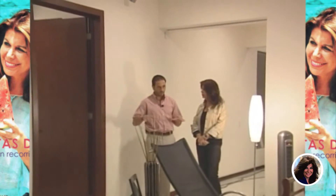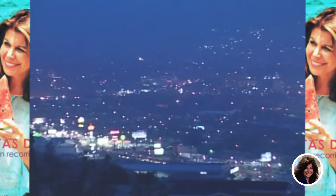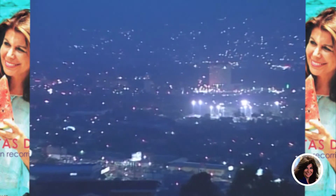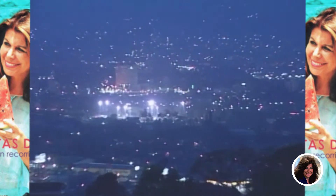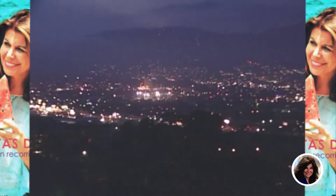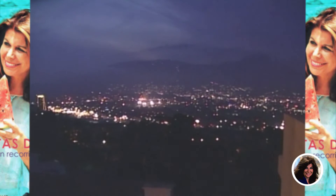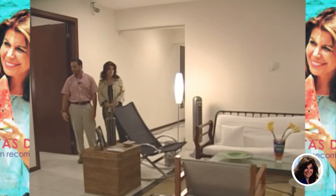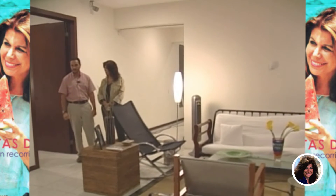Por esa razón decidimos poner la sala familiar en esta área, con bonita vista siempre ubicada viendo el volcán. Aquí en este costado tenemos el dormitorio principal, tenemos dos dormitorios más al fondo y tenemos un closet de lino en medio de los dos dormitorios. La idea era integrar los dormitorios sin generar muchos pasillos, dado el tamaño de la casa. Un espacio integrado para la familia.